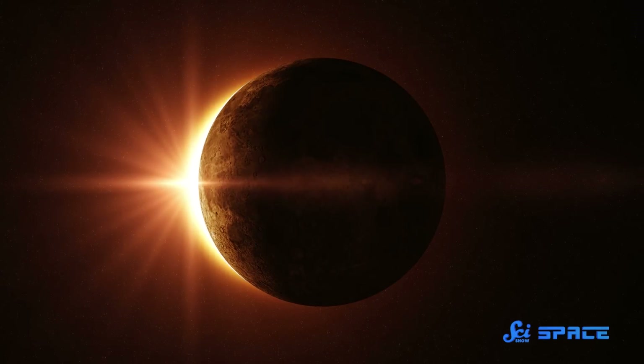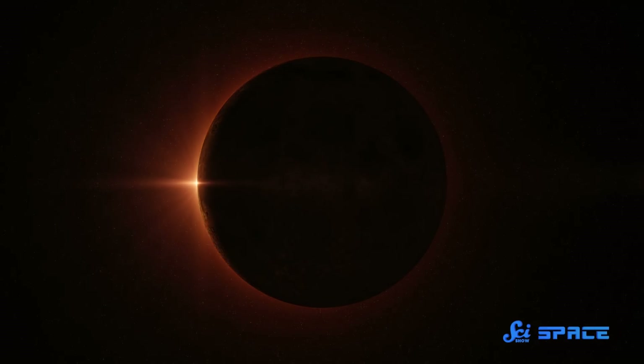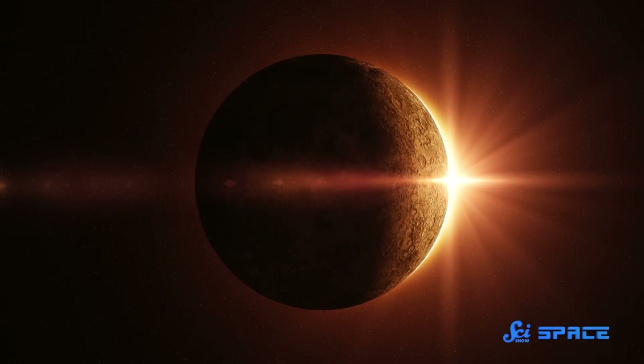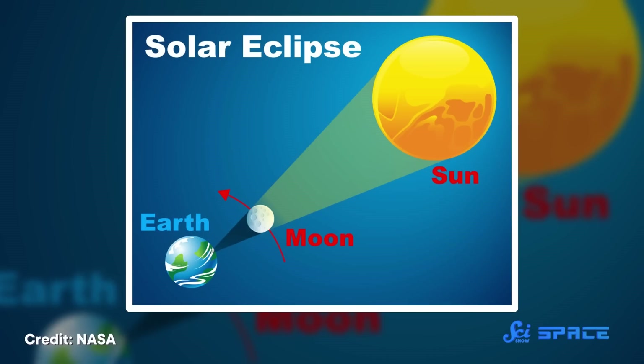Whenever one celestial body passes in front of another, the closer object will usually block any light coming from the object behind it, creating an eclipse. For instance, we see a solar eclipse whenever the moon passes in front of the sun and casts its shadow over Earth. But every once in a while, it's not that simple — rather than being totally blotted out, there's something we can still see. So today, we're going to talk about when an eclipse isn't exactly an eclipse.